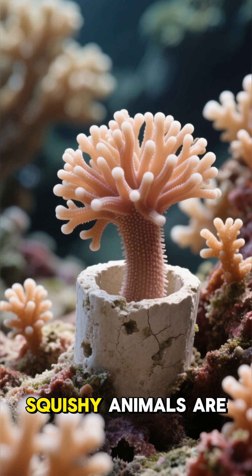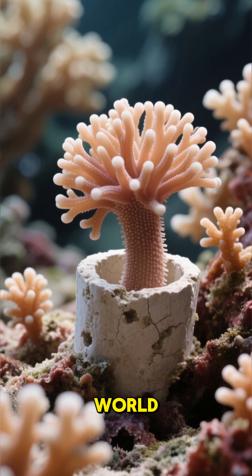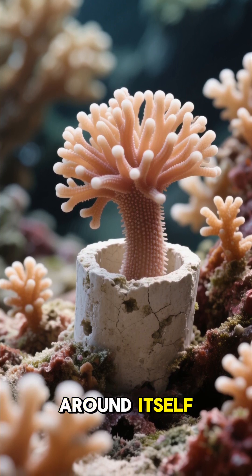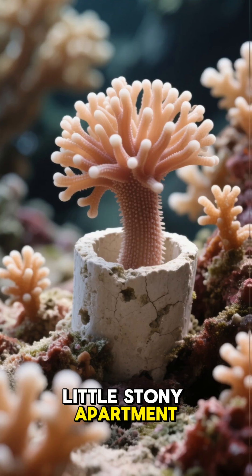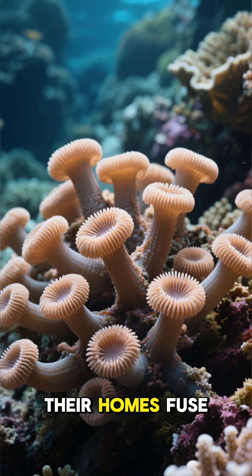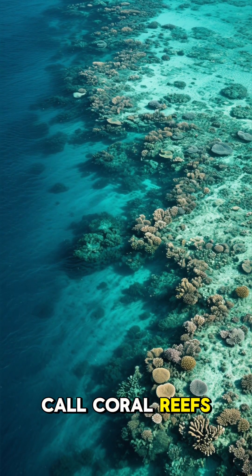These tiny, squishy animals are the master architects of the underwater world. Each polyp secretes a limestone cup around itself, creating its own little stony apartment. As millions of polyps live and build together, their homes fuse, forming the massive, intricate structures we call coral reefs.